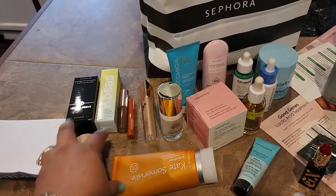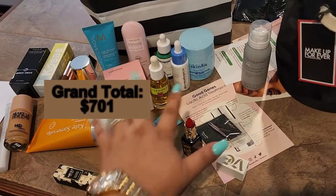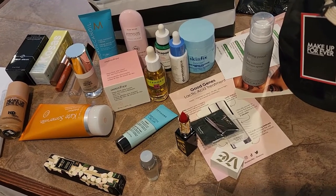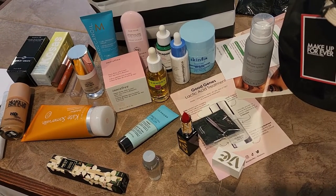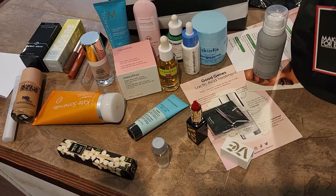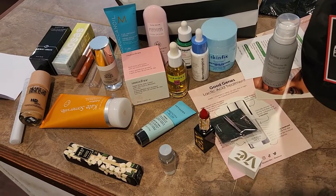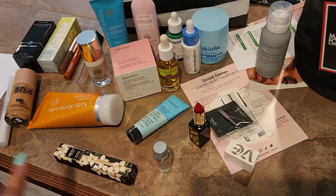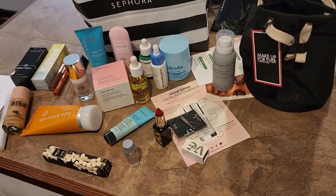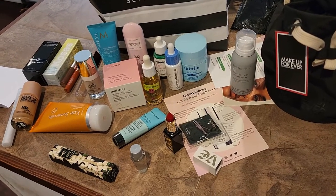Here is everything I got — a bunch of makeup, which I'm excited about, and a lot of skincare. The red lipstick from Give smells very soft, like a soft floral — not too much. It smells sweet in a way. I really like it. This is everything I got this month in gratis — not as much as we used to get, but still pretty good.